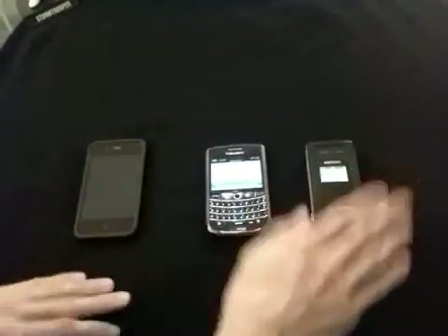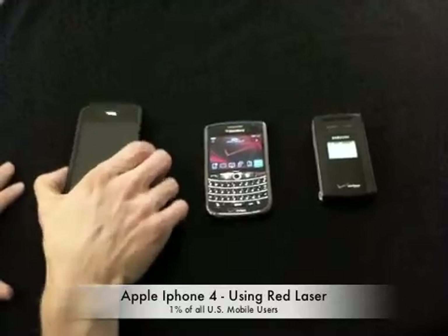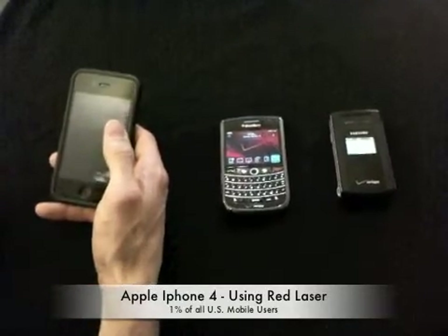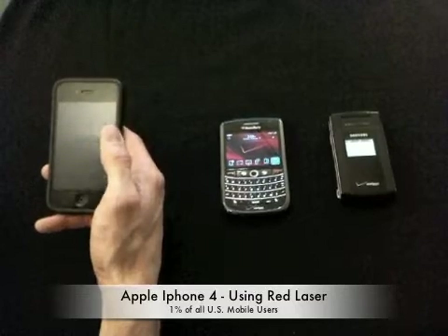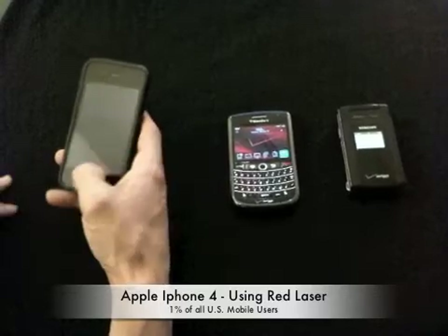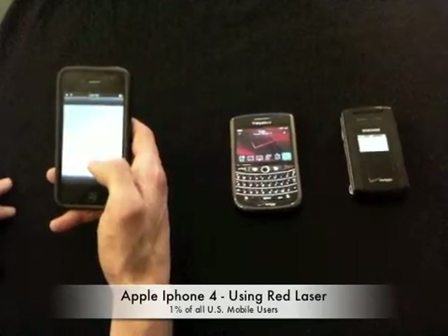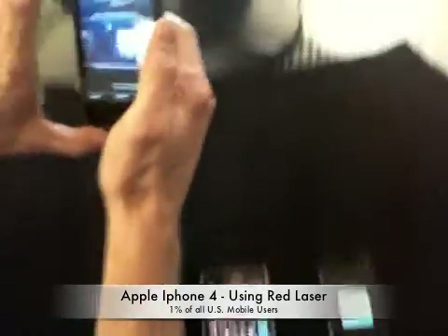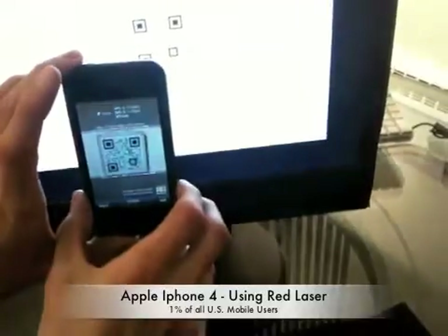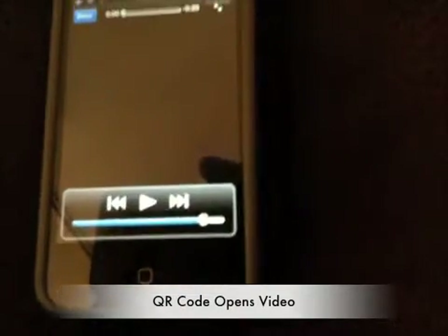And you can see over here on the standard phone that the message is coming back in — we'll get back to that in just a moment. But finally, I want to move over to the last device, which is an iPhone. This iPhone represents the 1% of mobile users in the U.S. that already have a 2D barcode scanning application downloaded onto their device. So, we're going to open it up and go to Red Laser, go up, and scan the code. Now, you'll see, as we open it up, it's going to get directed to the content, which in this case is video.